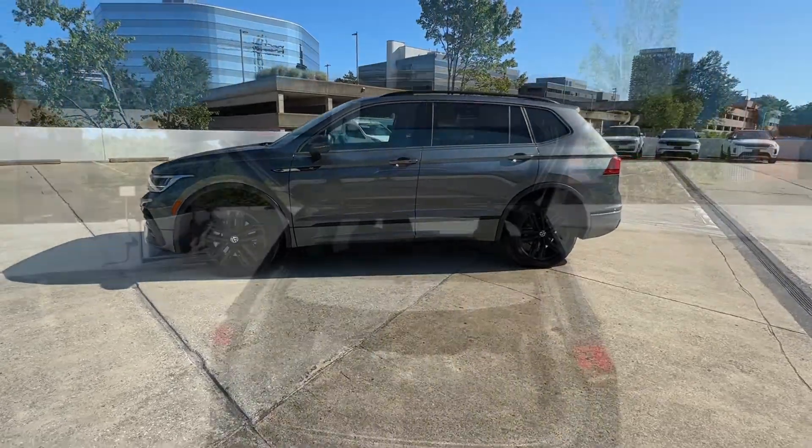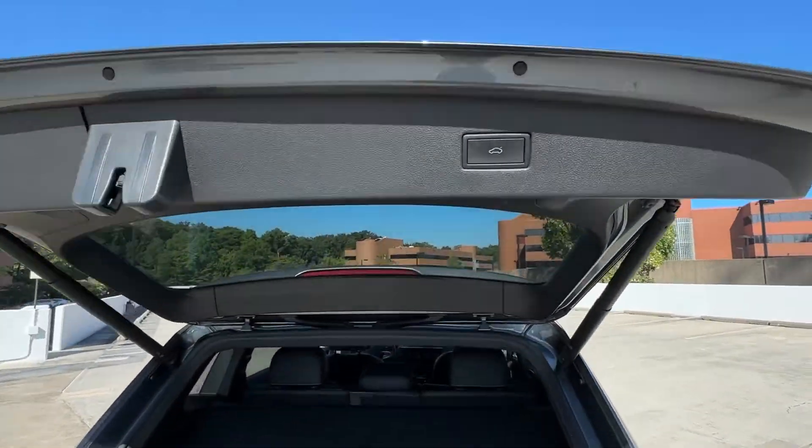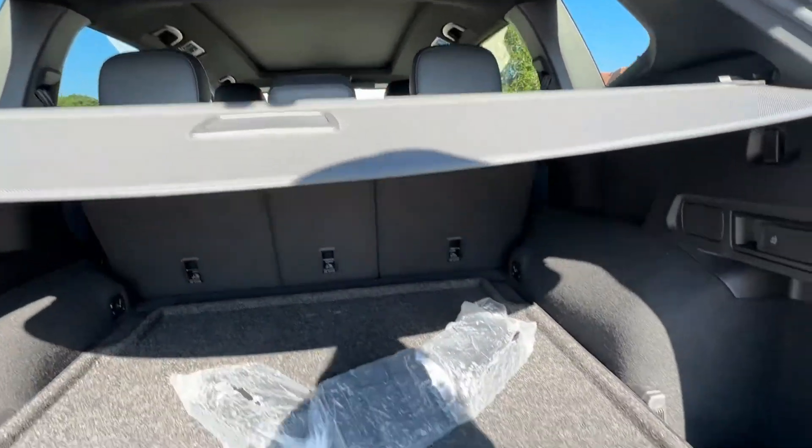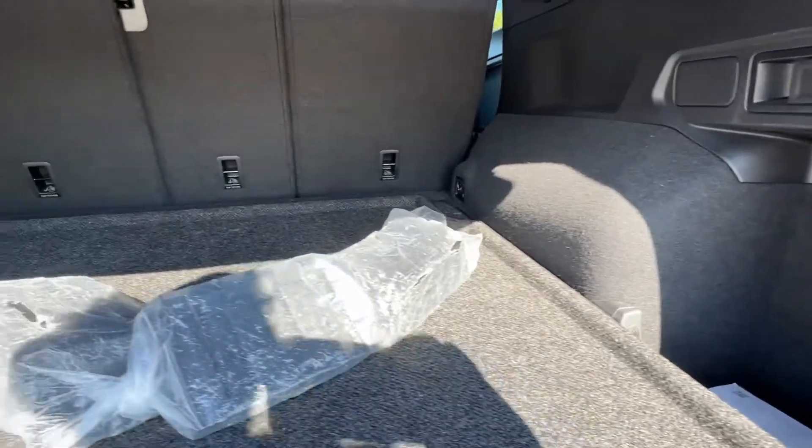Lane Departure Warning, Panoramic Roof, Keyless Entry, Moon Roof, Remote Engine Start, Satellite Radio, Backup Camera, Power Lift Gate, Heated Mirrors.